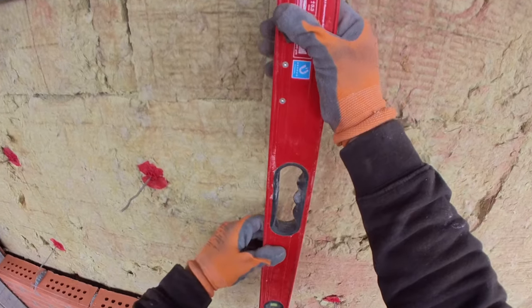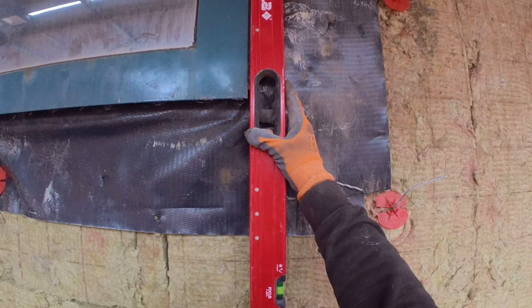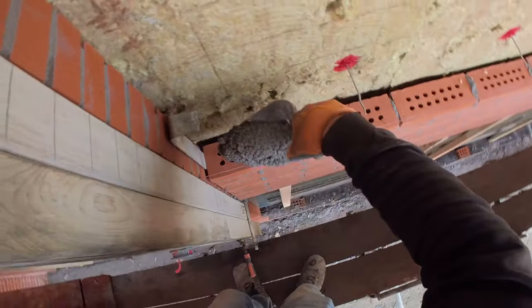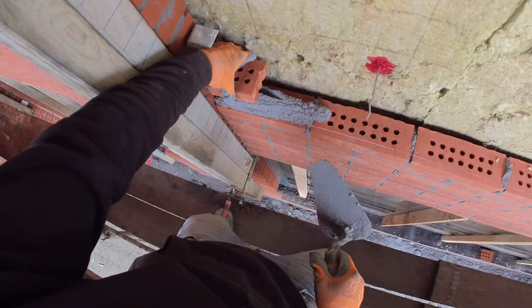We aim to maintain consistent and straight mortar joints to achieve a neat appearance. We use our level to mark the frame dimensions and maintain it as a guide for the joints, as demonstrated in this video. We also periodically check and adjust it every few layers to ensure that it remains straight.